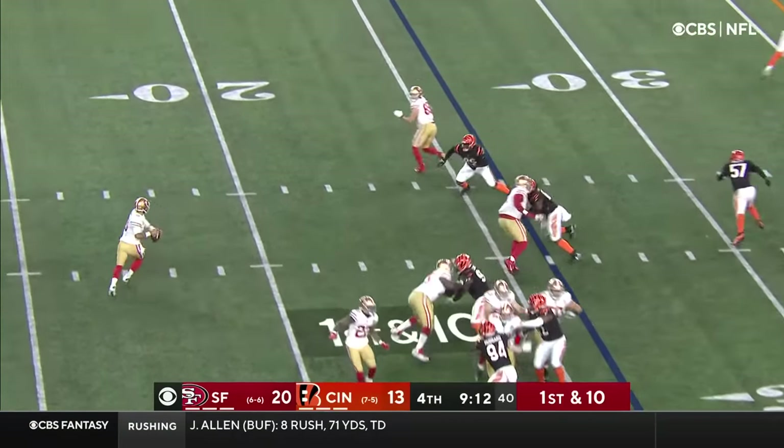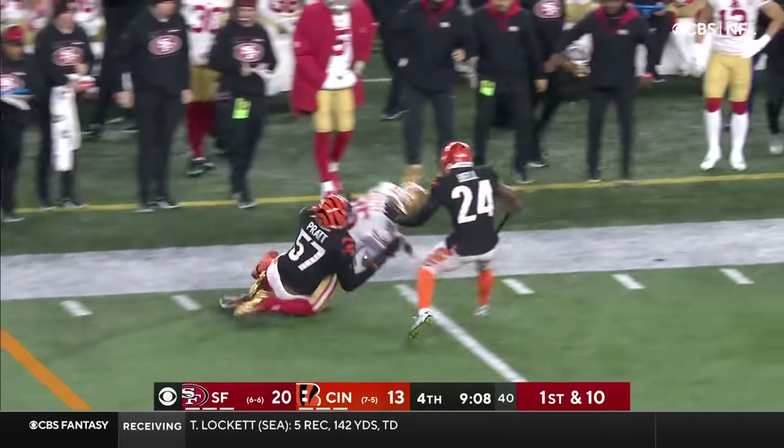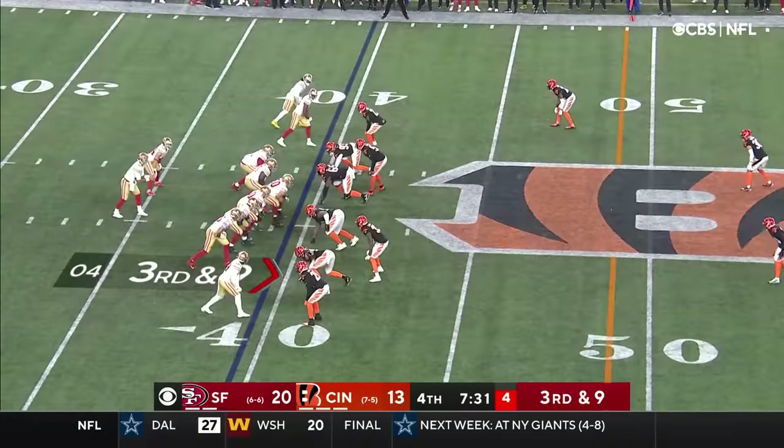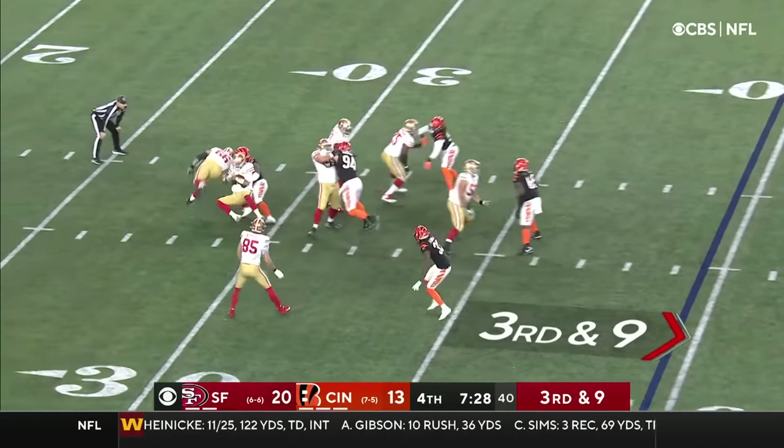Jeff Wilson in the backfield. Garoppolo throwing — that is complete, far side of the field. George Kittle. 3rd and 9 — running out of time and going down.